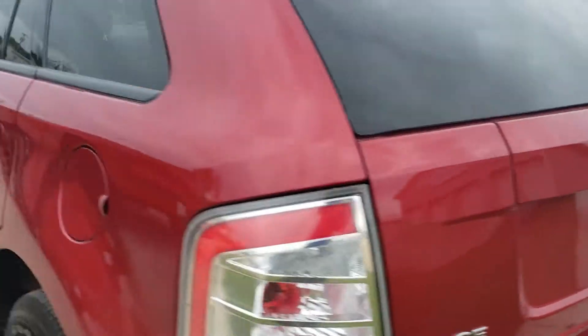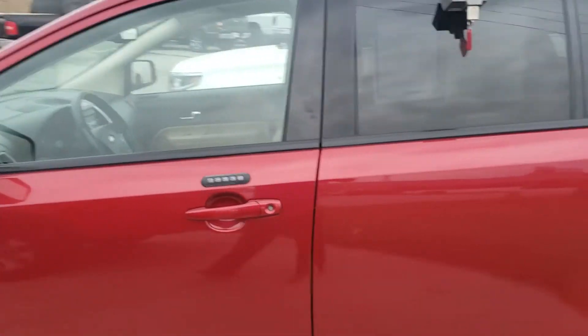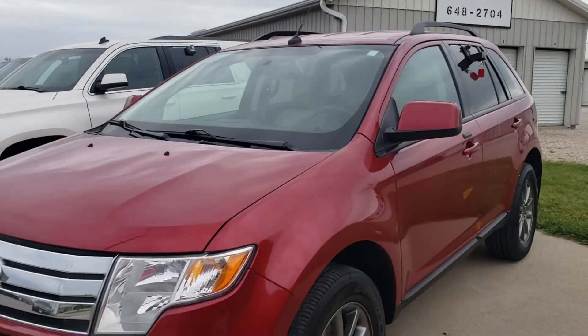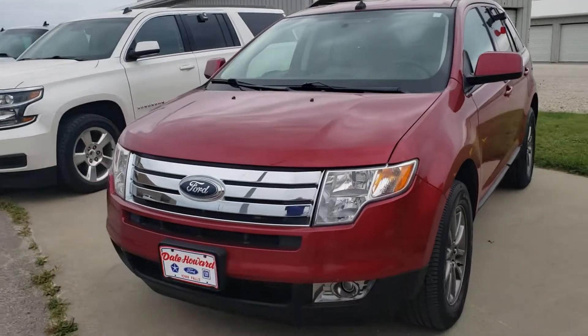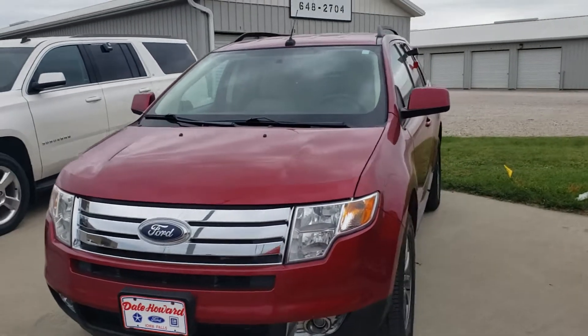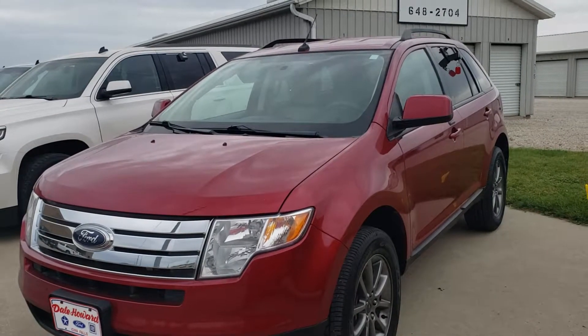So, take a look. Let me know what you think. 641-316-1524. Again, it's Wayne at Dale Howard Auto, 641-316-1524. Sure hope I get to see you here this afternoon and get this taken care of for you. It's going to be a great vehicle for you. Talk to you then.